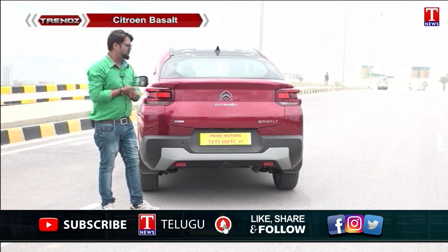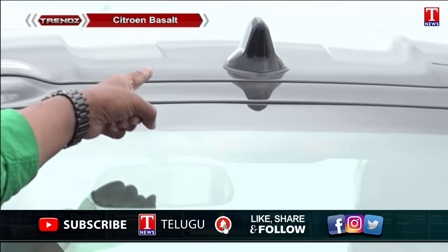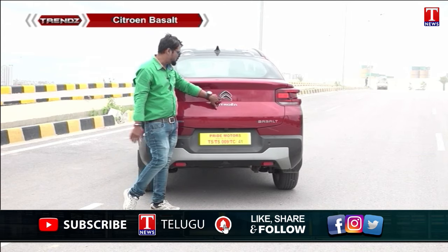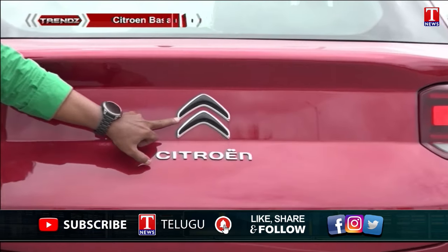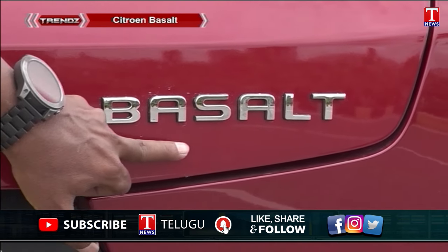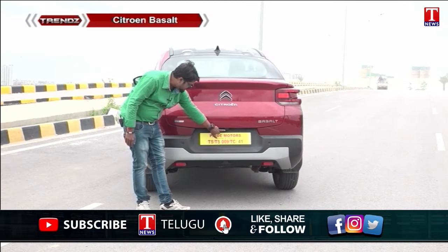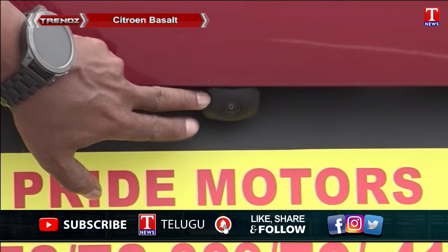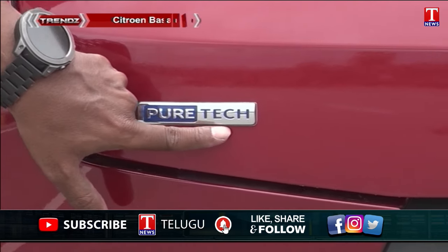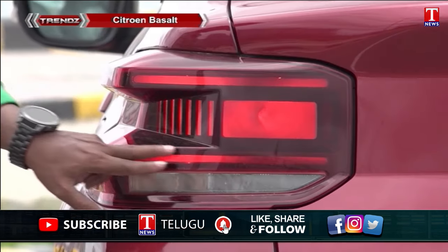The rear of the Citroën Basalt has a very catchy and cool coupe shape. It features the Citroën badge logo along with 'Basalt' written in a 3D font. There are parking sensors, a rear camera, a multi-color combination finish, a PureTech badge logo, and a stylish LED tail lamp structure.